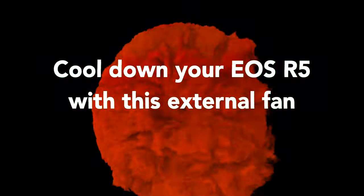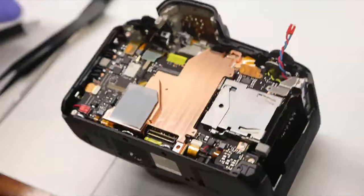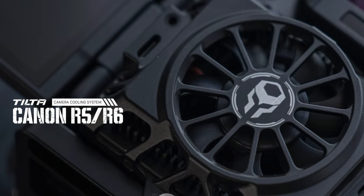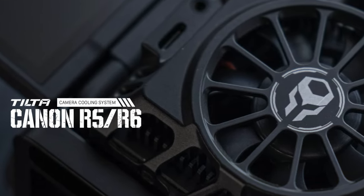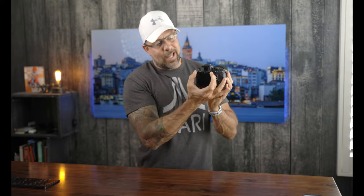If you have an EOS R5 like I do, you've probably encountered a situation where it has overheated. A while back we talked about a modification from Color Vision that used a new copper heatsink to transfer heat away from the motherboard processor — but the problem with that solution is it requires internal work on the camera, which voids the warranty. Now you might be able to mitigate the overheating problem by adding an external exhaust fan. The Tilta cooling system is a fan that attaches to the rear LCD of your camera.